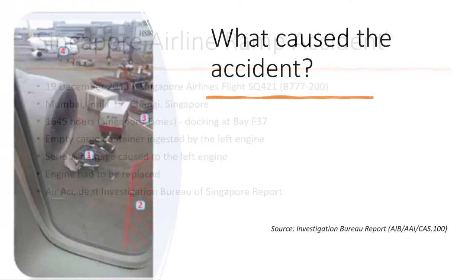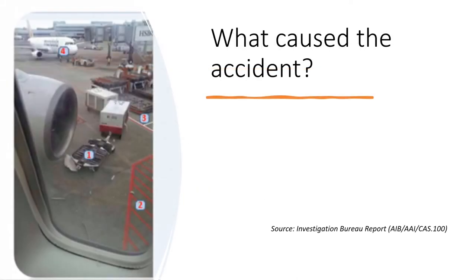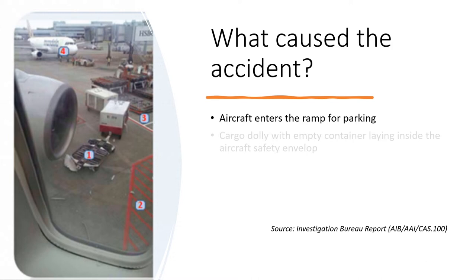The accident happened when the aircraft entered the ramp and was at its final stages of docking. Just before it was about to reach the aircraft's stop bar, there was a train of cargo dollies hooked to each other that was laying inside the aircraft's safety envelope, also known as the Equipment Restraint Area, or ERA.